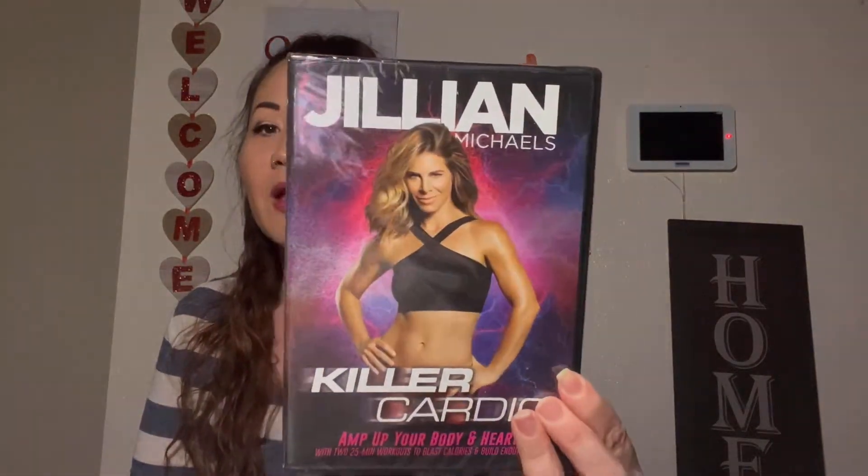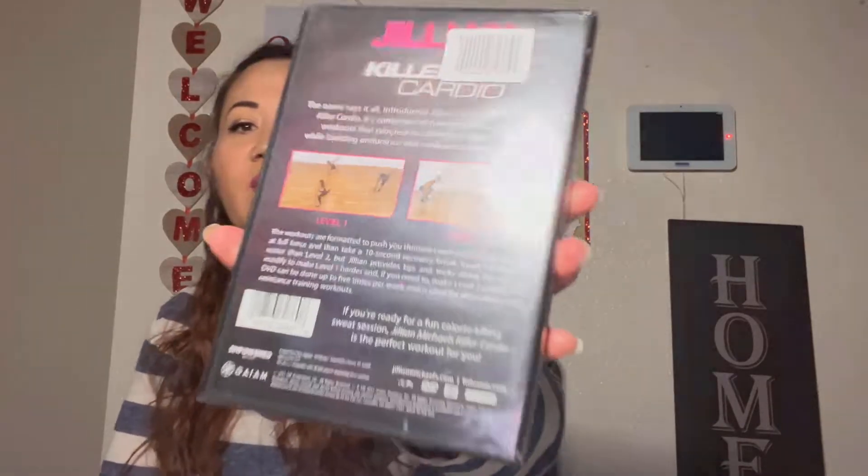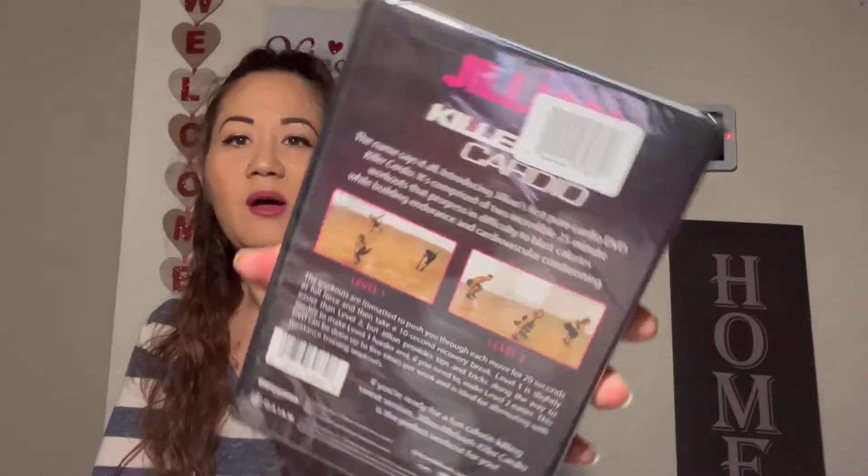Who said you can't get in shape for a cheaper value? Forget the gym pass — Jillian Michaels workouts are very intense. I've tried them before — you really feel the burn. This one's called 'Killer Cardio' — it says amp up your body and heart within 25 minutes, blast calories, and build endurance. I think I did this one over 10 years ago — it's a good one. For $1.25 you can't beat Jillian Michaels. We might just put it on and do a workout as a family.